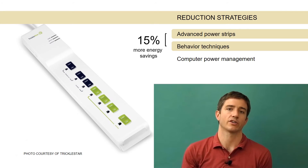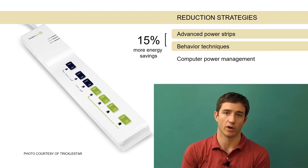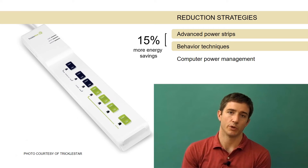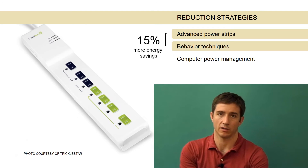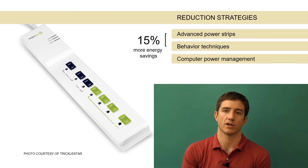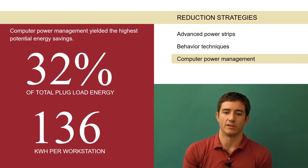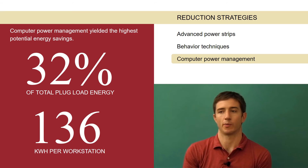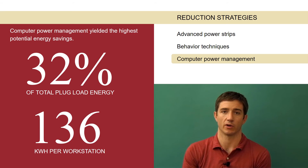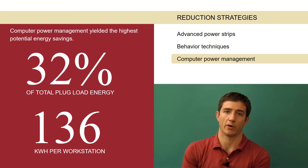The other type of reduction strategy that we tested was implementing computer power management in different types of offices with different types of computing infrastructure. And what was surprising there was the differences in how much people were willing to put up with computer power management. We had certain offices that were anxious to try reducing their computer power as much as they could.